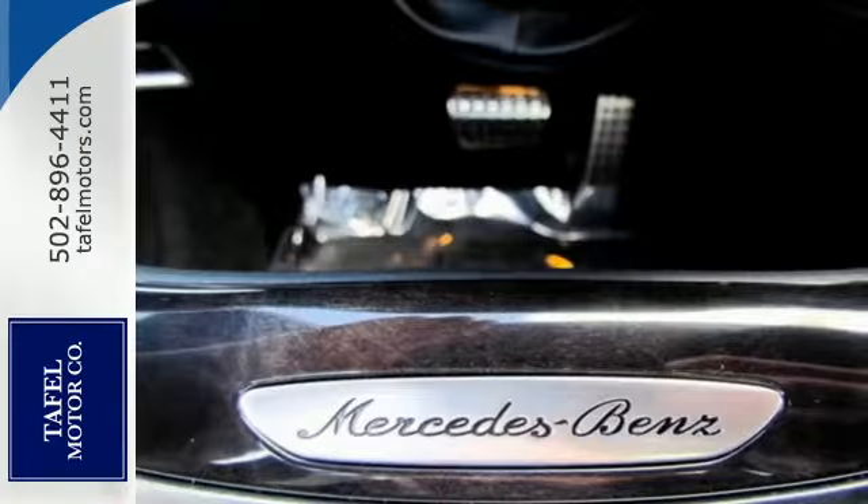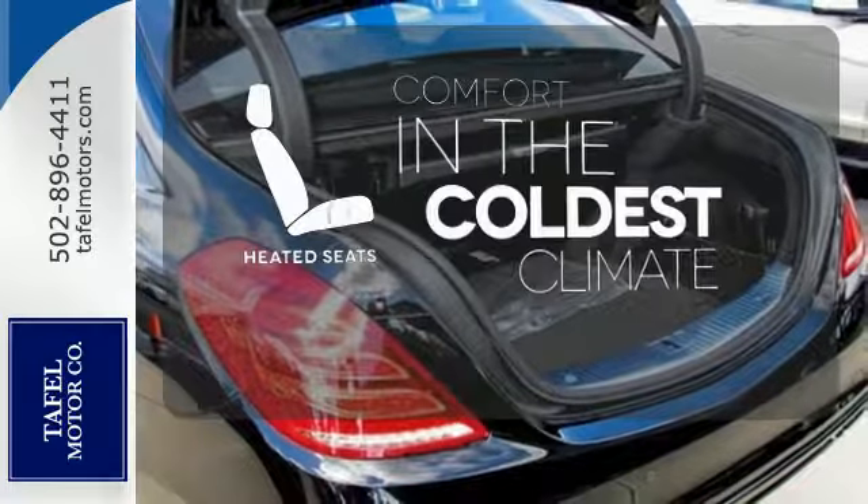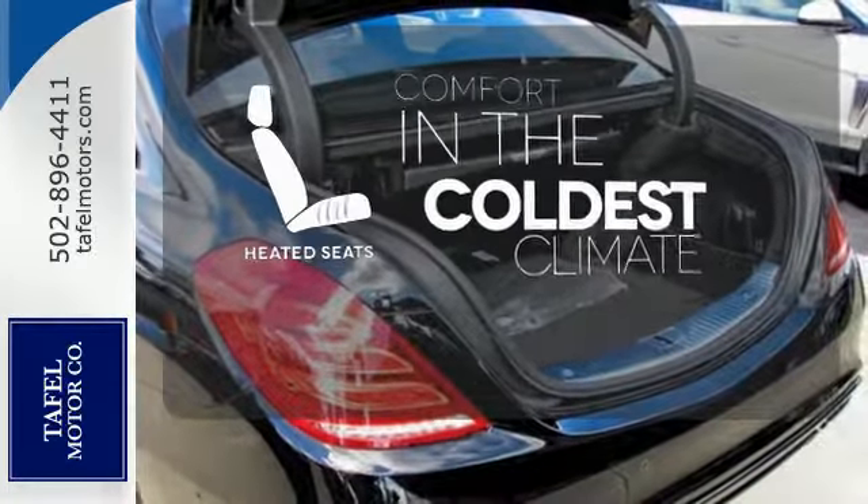Next level comfort is offered by the cabin fragrance system, cabin air purification system, and soft closed doors. The heated seats keep you comfortable no matter how cold it is.